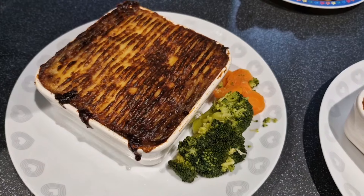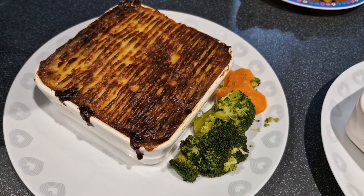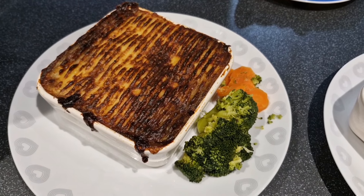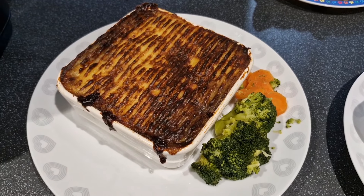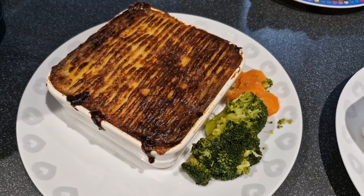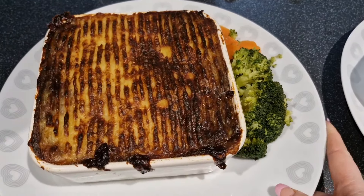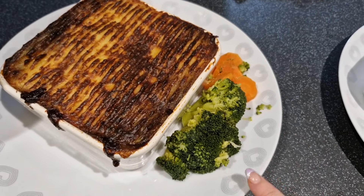Hi guys, it is Tuesday and for dinner tonight we have homemade shepherd's pie with the leftover lamb from our Sunday dinner. I've only made three of them — for Steve, myself and Shane. Chloe's not here, she's around her boyfriend's, so Hayley kindly stepped in and said she would have toad in the hole with Nathan rather than shepherd's pie. The camera makes it look a bit darker than it actually is.